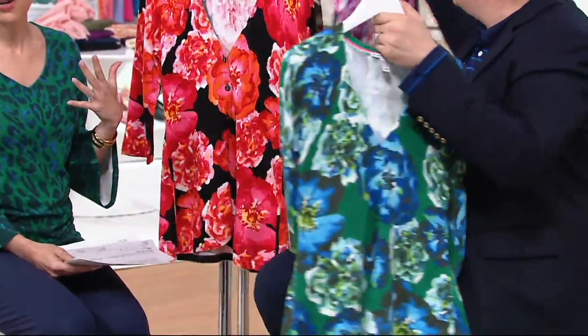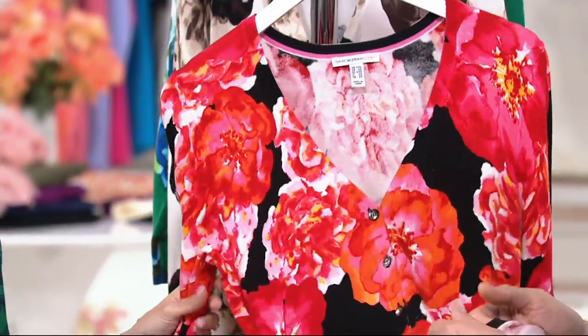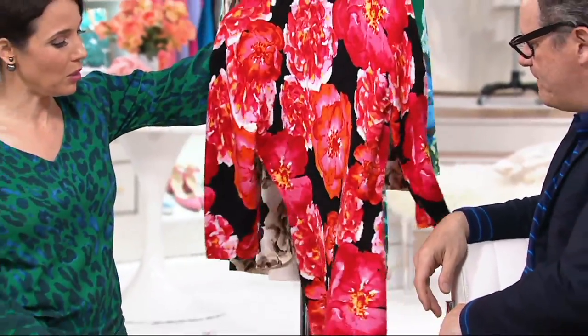Isaac is known as the king of cardigans at QVC, and it's really obvious why. This is a really soft, mostly cotton — 60% cotton, 40% rayon — four-season sweater, but perfect summer weight cardigan in a poppy floral printed design with a peplum.